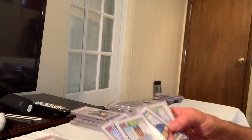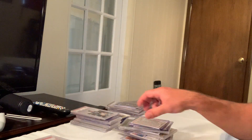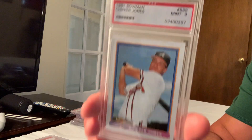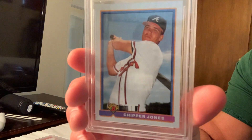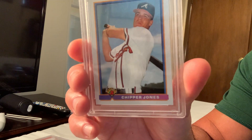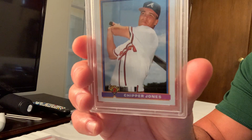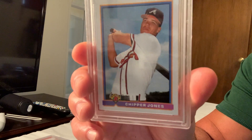Too many of these to go through, but if anybody's interested I can mail them to you. The 1991 Bowman Chipper Jones sold for $400 on eBay.